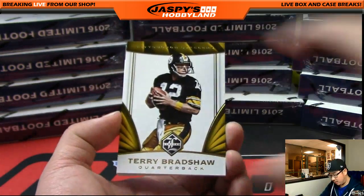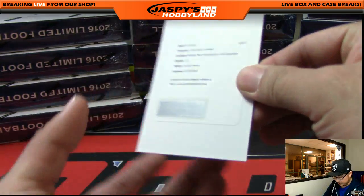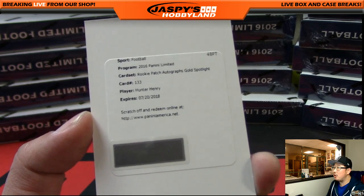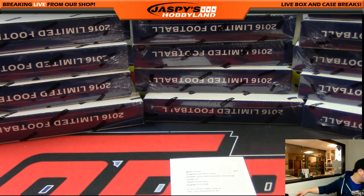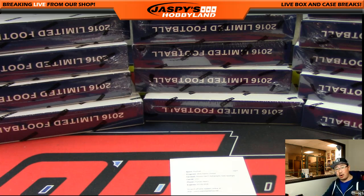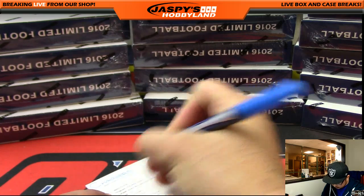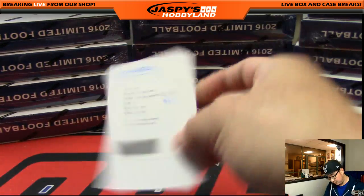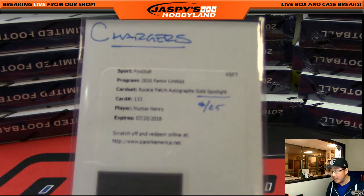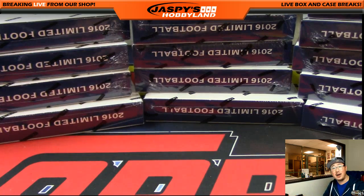There's Tyrod, Joe, Terry, and Joe with a redemption. Rookie Patch Autograph gold spotlight — out of 25 according to CardboardConnection.com. That's a gold spotlight RPA for the Chargers. Very nice. Another nice box in the books. My guess is we'll get another case or two of this Limited Football — this is the last one in the shop. We'll talk to Nick about that next week.